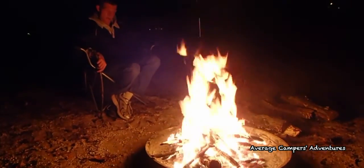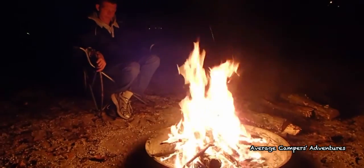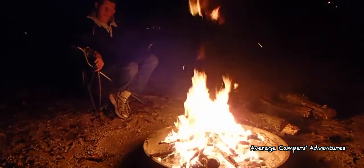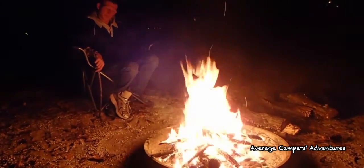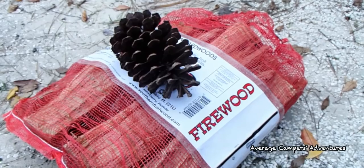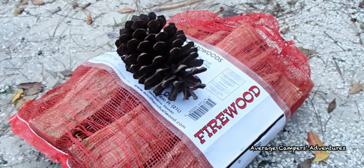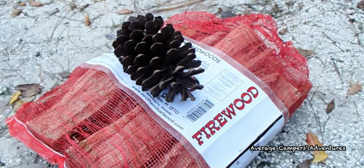Over the years, we've tried many different products and fell prey to the claims of greatness and effectiveness, until one day we found the greatest product ever made to start a fire. The pine cone is nature's fire starter and you can't beat the price. Plus, they are very light compared to other fire-starting products on the market.